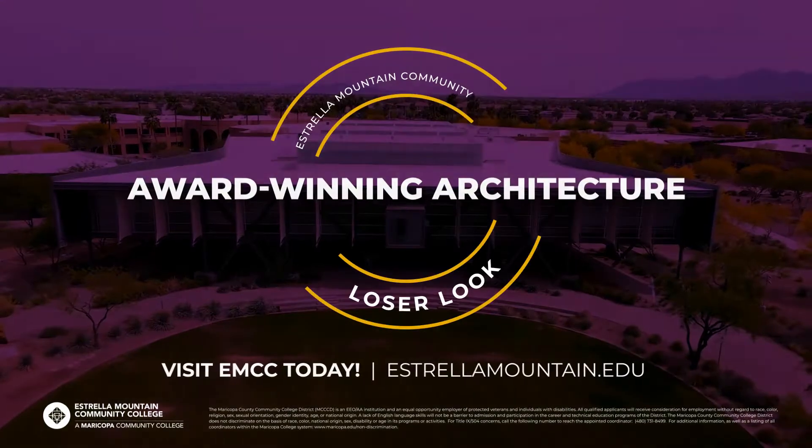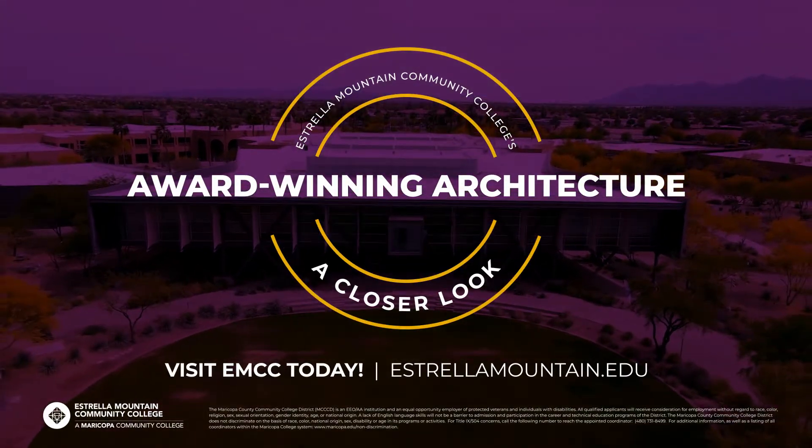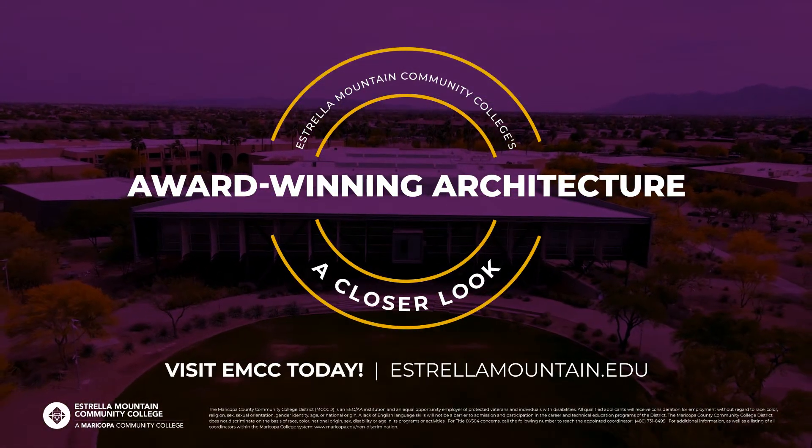Next time you're on the Estrella Mountain Campus, be sure to keep an eye out for these points of interest.